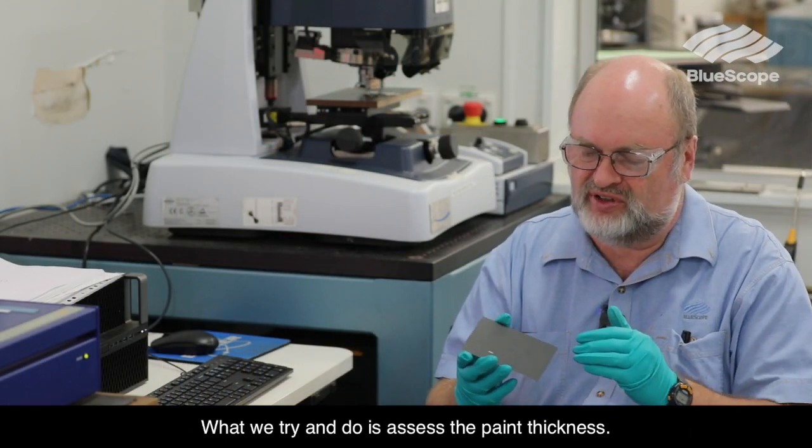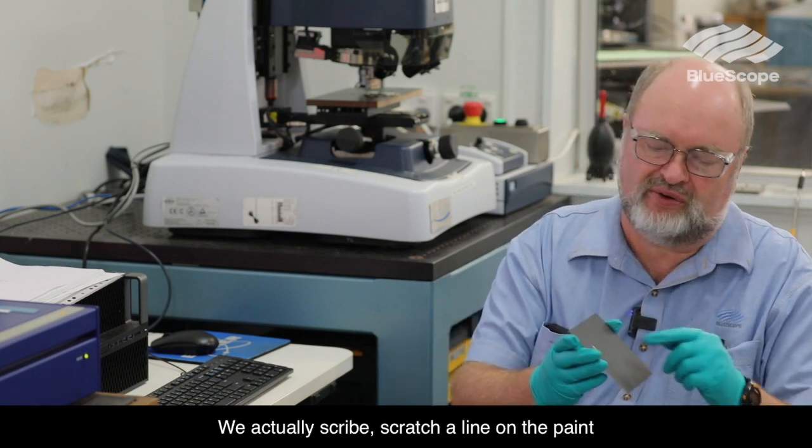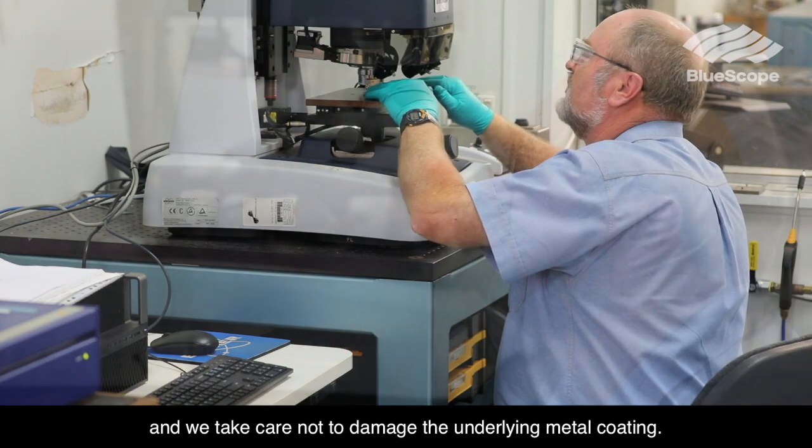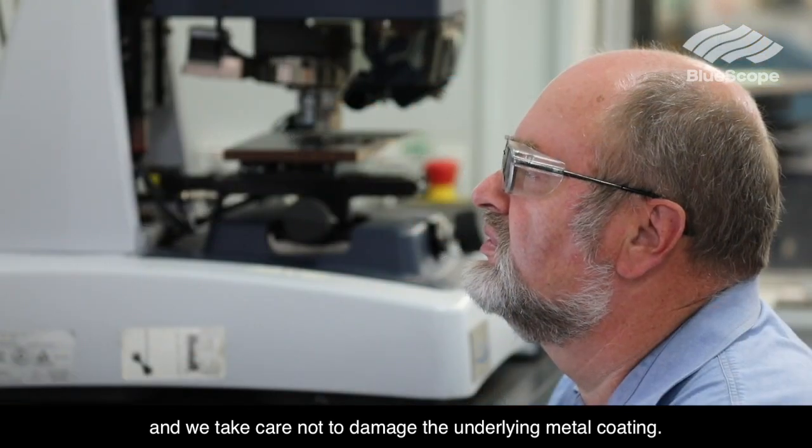We receive the samples from the production lines. What we're trying to do is assess the paint thickness. We actually scribe — scratch a line on the paint — taking care not to damage the underlying metal coating.